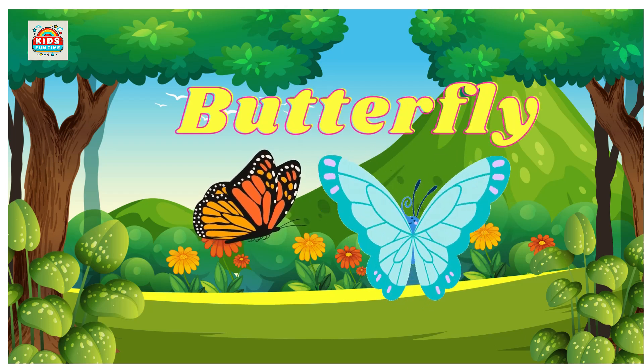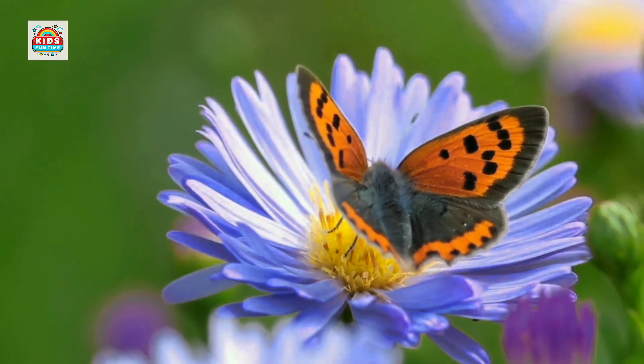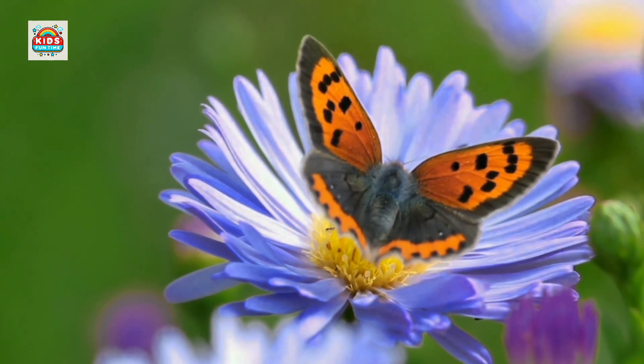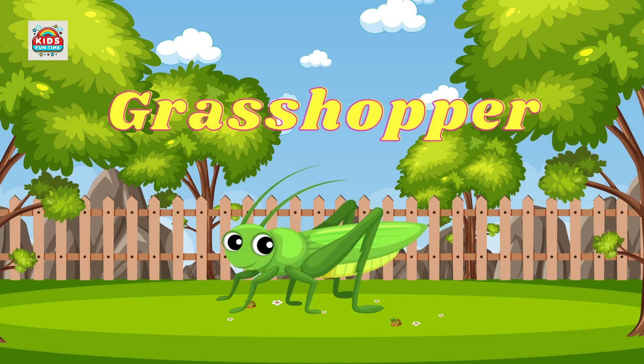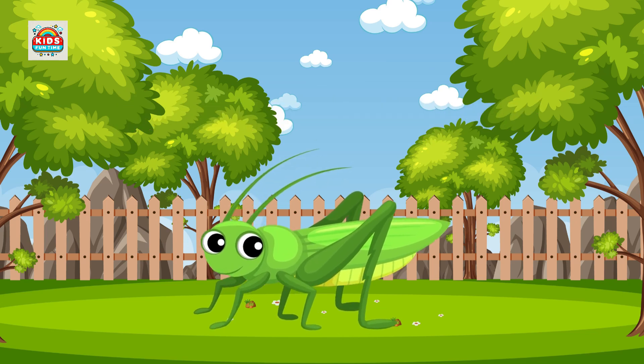Butterfly. Colorful wings, feeds on nectar, undergoes metamorphosis from caterpillar. Grasshopper. Jumps far, can cause crop damage when populations surge.